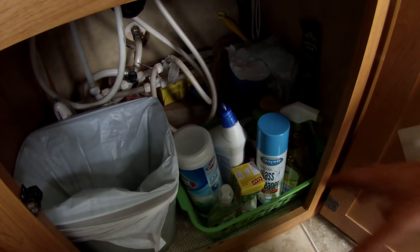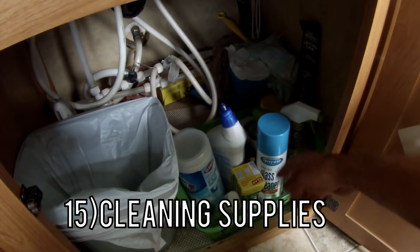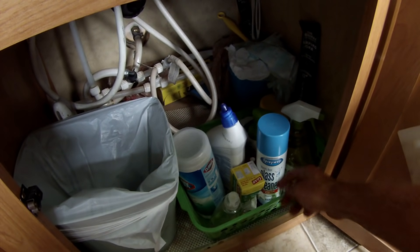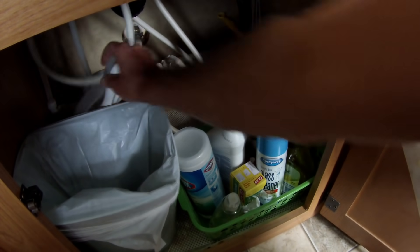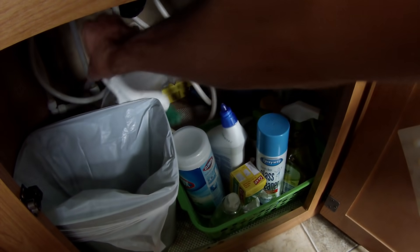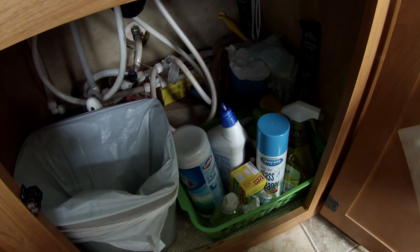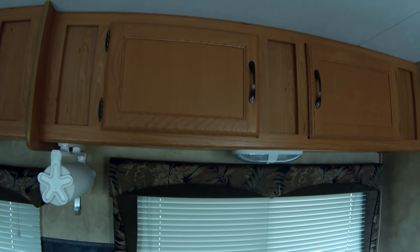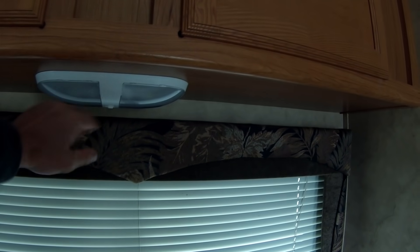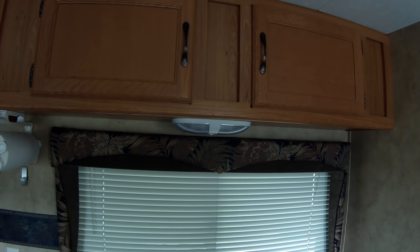The fifteenth thing you're going to want is a bunch of cleaning supplies. We have soap, Clorox wipes, toilet bowl cleaner, glass cleaner, antibacterial spray, trash bags, a toilet brush, a small hand broom with dustpan, and a larger broom. We highly recommend keeping your camper as clean as possible. Our camper is 10 years old but still looks great on the inside — a big reason is because we've done a really good job cleaning it.